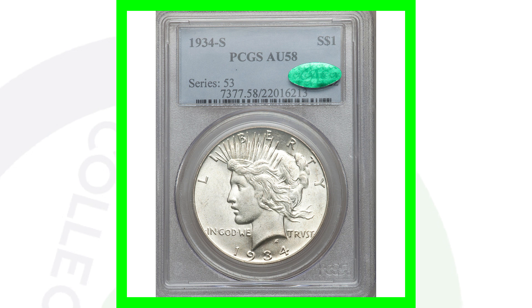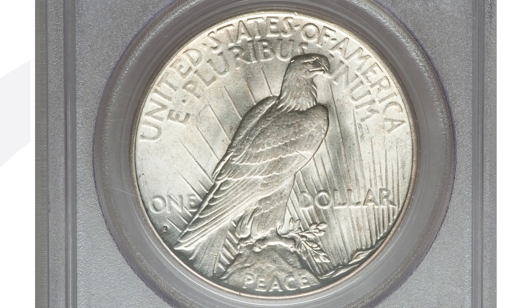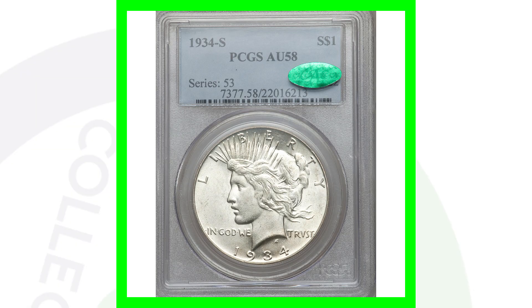Moving right along to a 1934-S, this is graded at About Uncirculated 58 — not quite mint state but still a pretty good grade. They only made a little over one million of these coins. This coin sold for over $1,800. If it had a higher grade it would sell for more, and a lower grade would naturally bring less money.